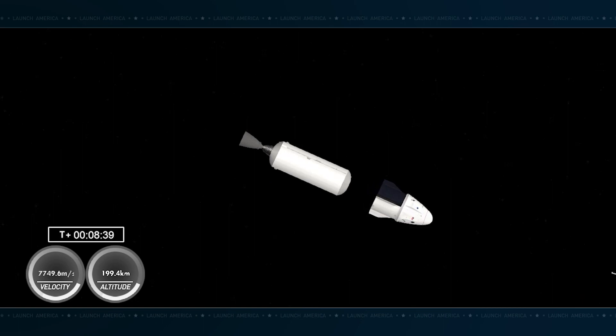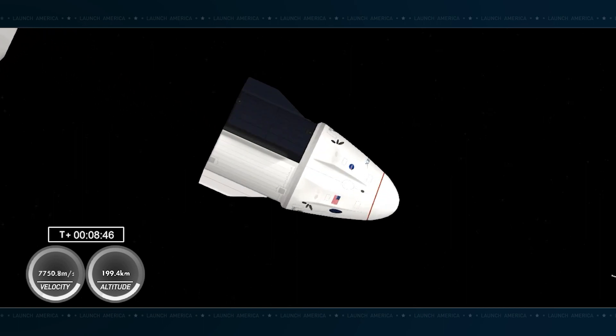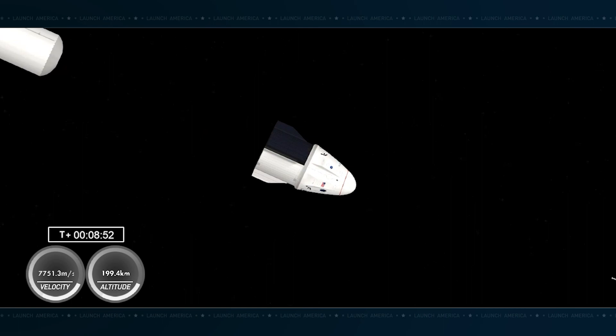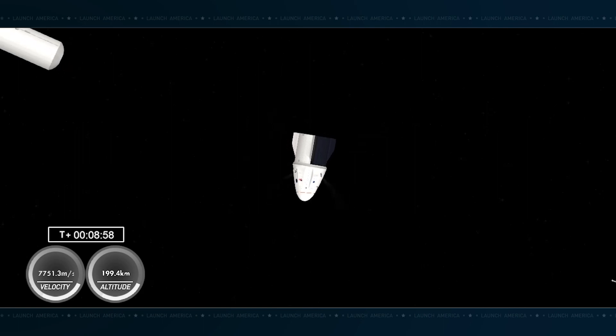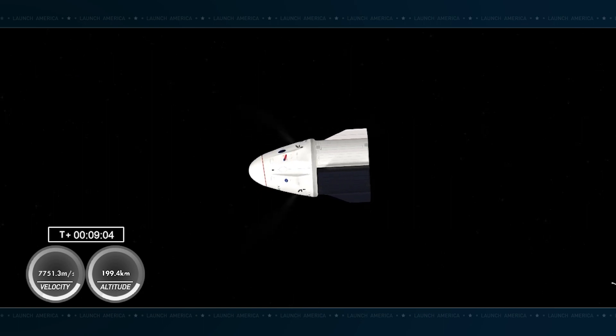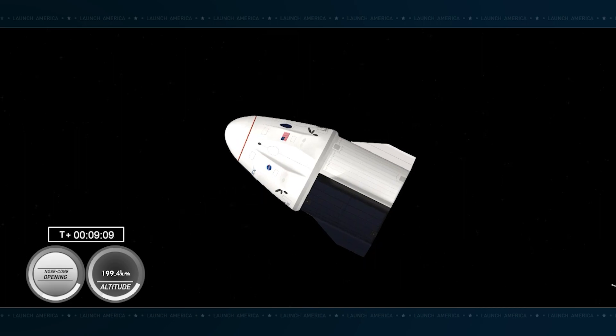Crew-7, on behalf of the Falcon team, I'd like to welcome you to orbit, and we hope you enjoyed the ride on Falcon 9. Space travel is difficult, even though you make it look easy, so thank you for trusting us to get you up there. Standby for words from the launch director. Hello, Crew-7. This is the launch director here on countdown. On behalf of the entire SpaceX launch and recovery team, I'm honored to welcome Dragon's first-ever all-international crew to orbit. Godspeed, Crew-7.